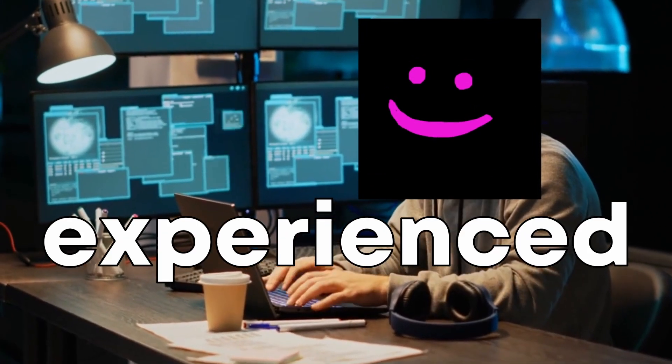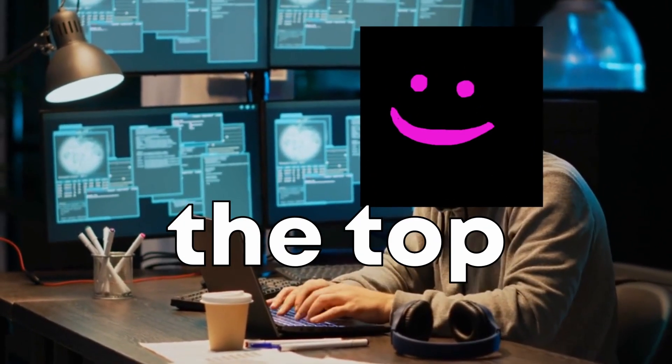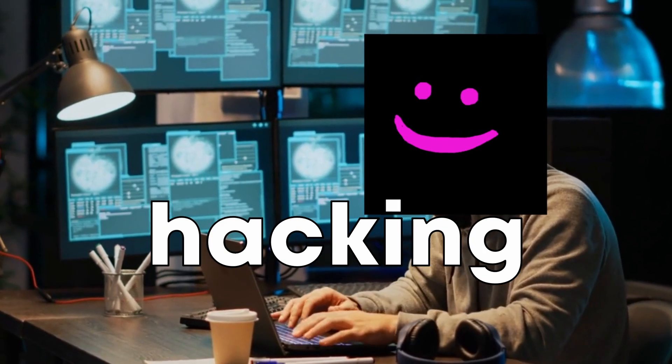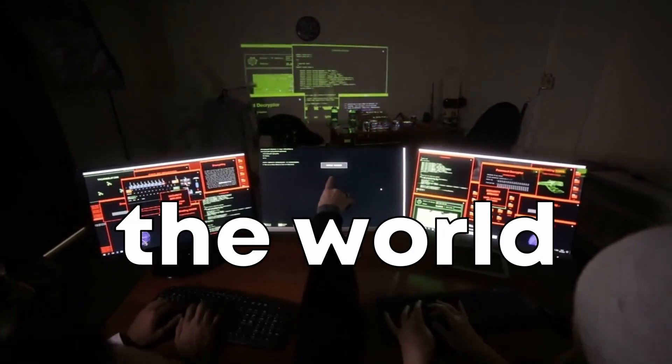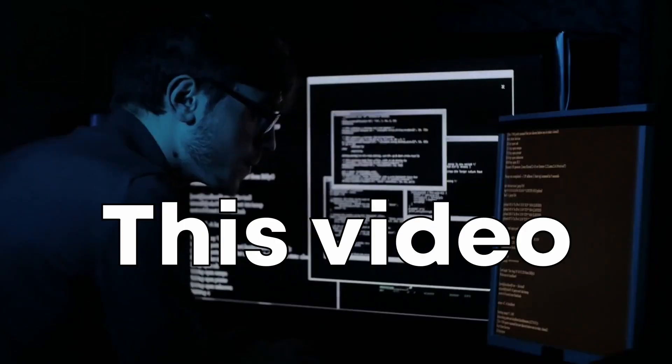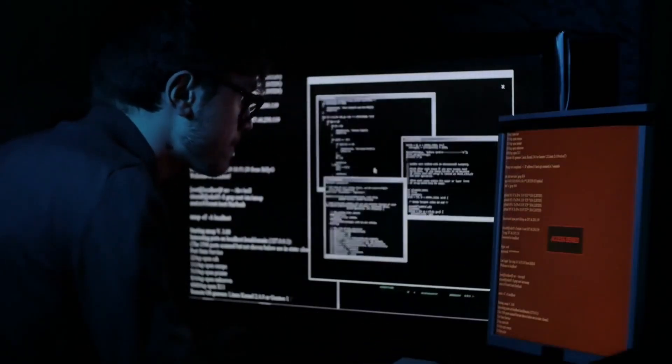Welcome, aspiring and experienced hackers. Today we're ranking the top 5 operating systems for hacking in a tier list. These are the platforms that ethical hackers around the world rely on for their work. This video is for educational purposes only. Let's get started.